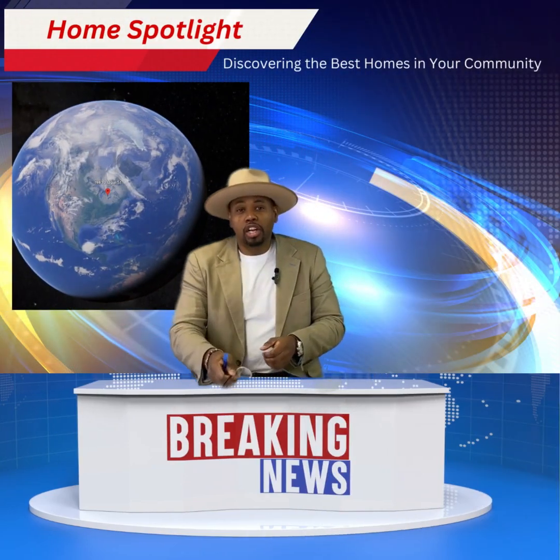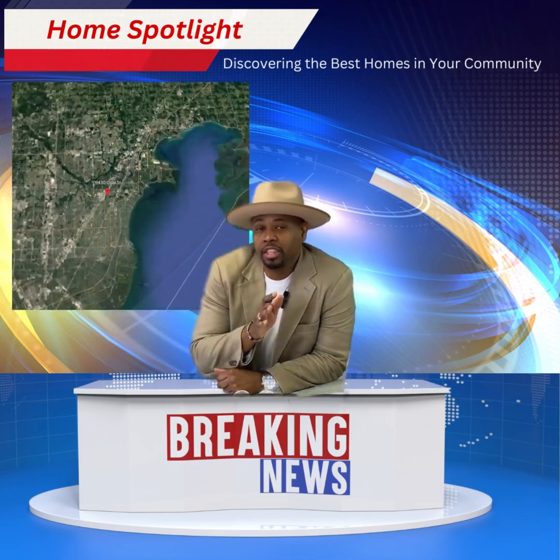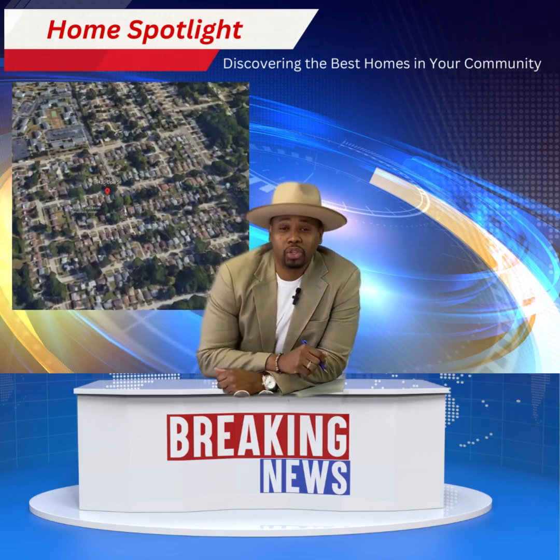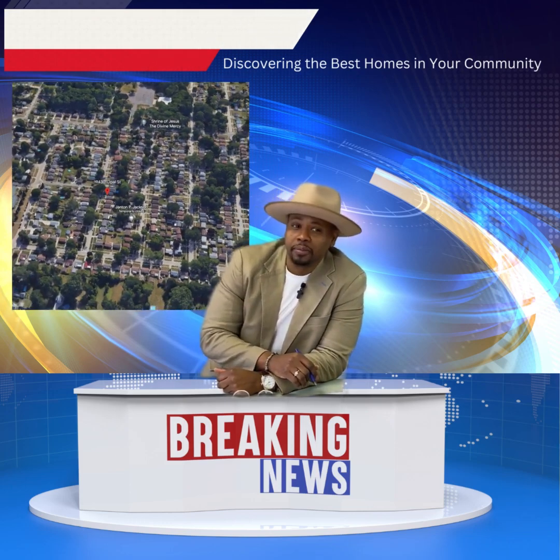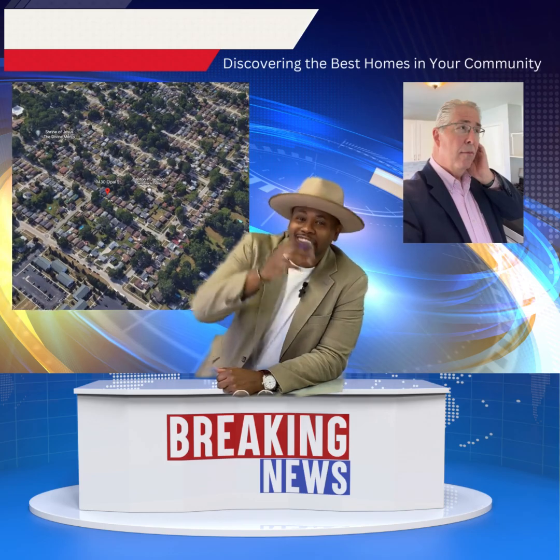So, we're going to start our journey off in Clinton Township, where we have Kevin Higgins in the field that's going to take you on a tour of this amazing property. Kevin, are you there? Take it away.